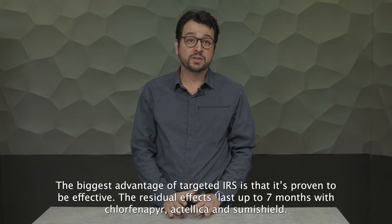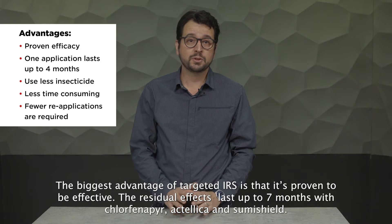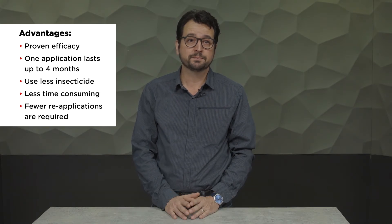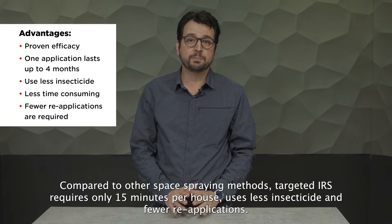The biggest advantage of TIRS is that it's proven to be effective. The residual effects last for up to 7 months with chlorfenapyr, Actelic and SumiShield. Compared to other space spraying methods, TIRS requires only 15 minutes per house, uses less insecticide and fewer reapplications.